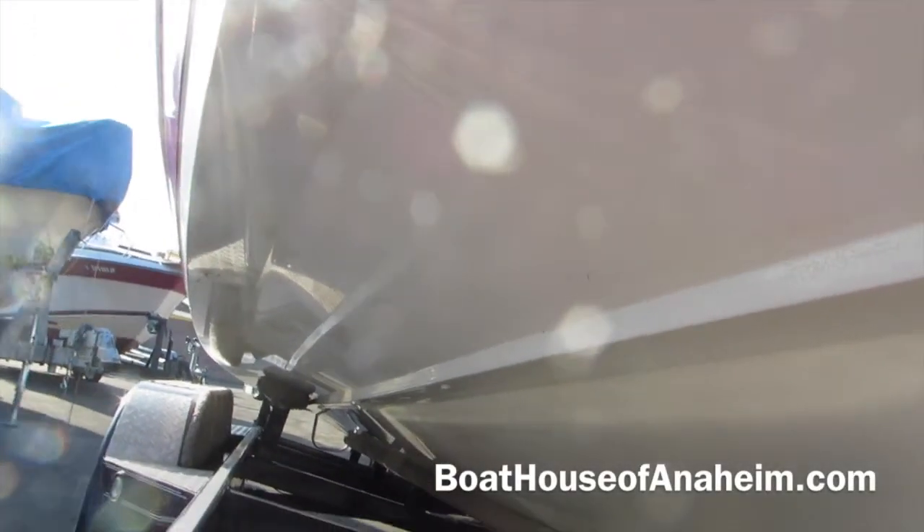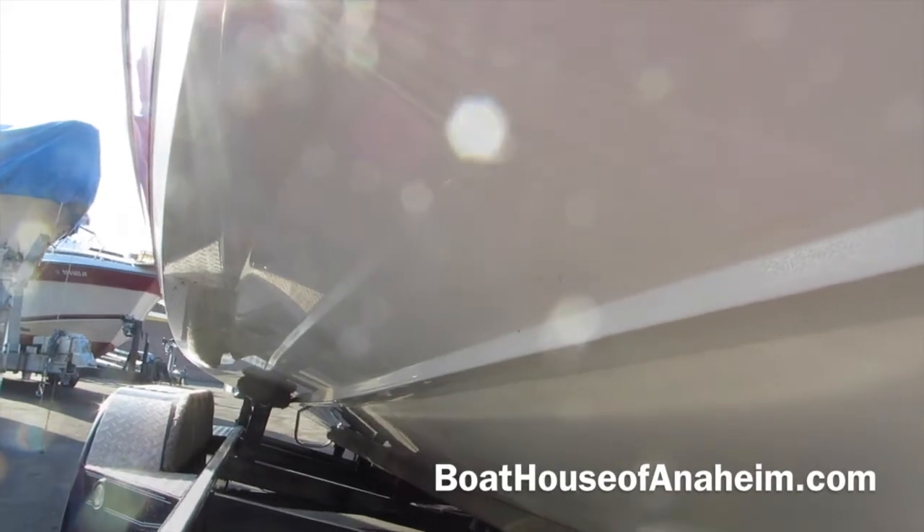Let's check out the bottom of the boat. A little tiny surface scratch over there towards the keel, but for this age boat, pretty meticulous. Cobalt 220 — BoathouseofAnaheim.com. Thank you.